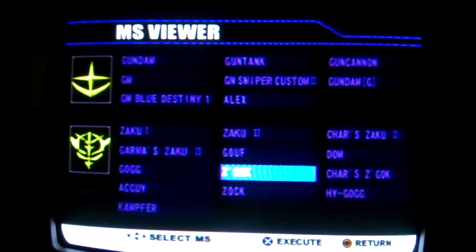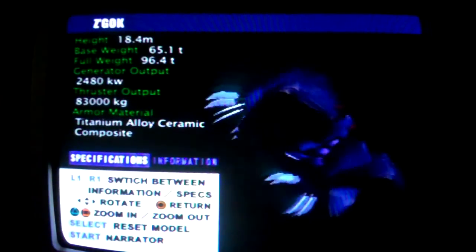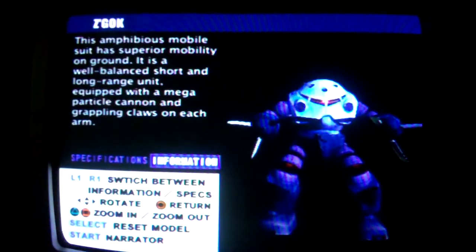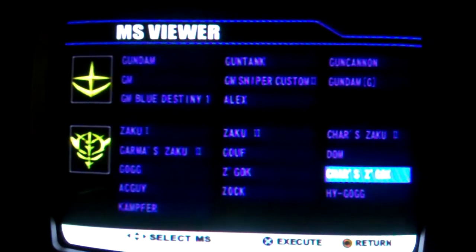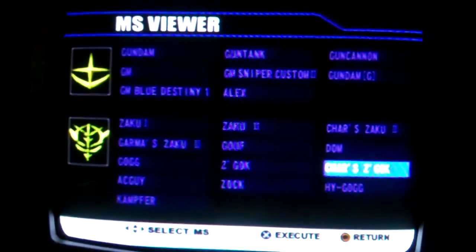I'll do one more before I end the episode. I'll get around to viewing the rest of the mobile suits in this game, but right now I gotta end the video. Thanks for watching, until next time, see ya.